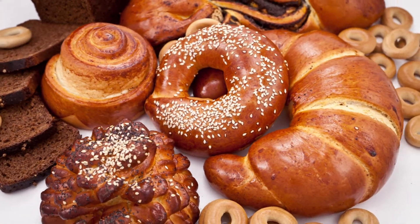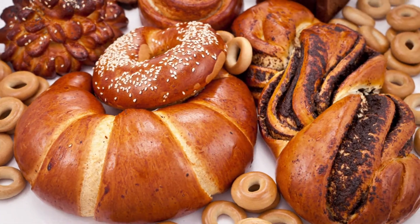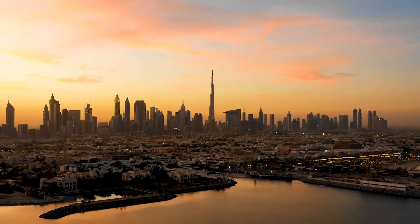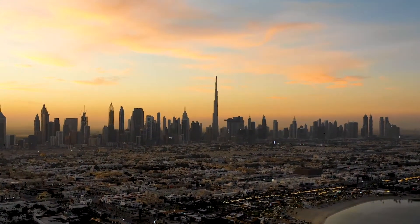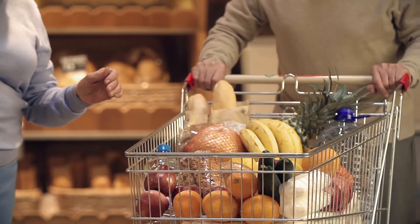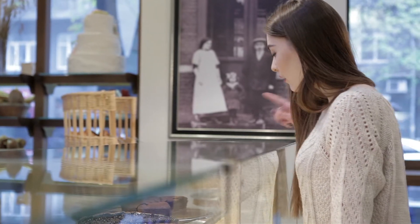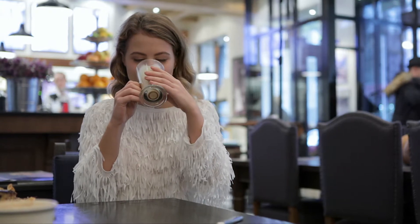Opening a bakery in Dubai to sell your delicious treats to tourists and residents in the UAE is straightforward if you follow these essential steps. Do you dream of opening your own bakery in Dubai? Sweet treats, cakes, pastries, desserts, croissants, freshly baked delicacies, healthy bread, and other baked goods are popular no matter where you operate. However, tourists and residents in Dubai are renowned for their sophisticated palate and culinary curiosity. Opening a bakery in the UAE is easier than you think, and it is one of the most profitable businesses you can start.